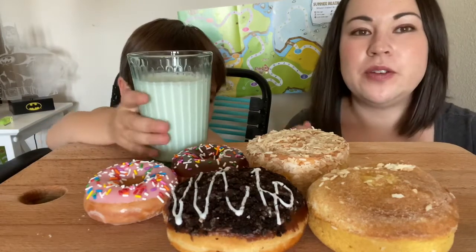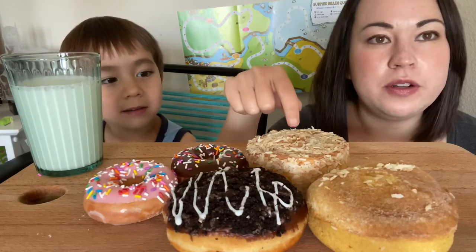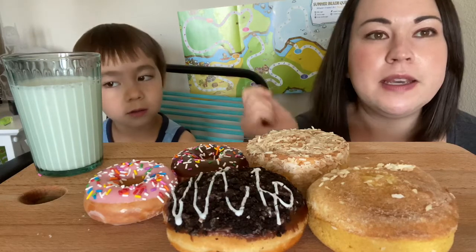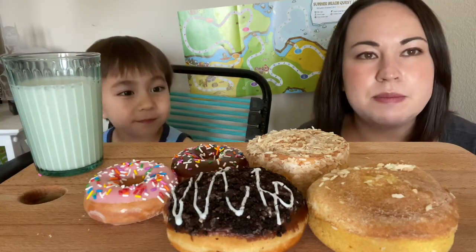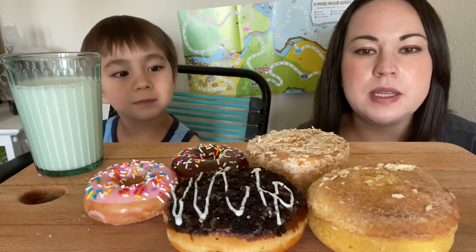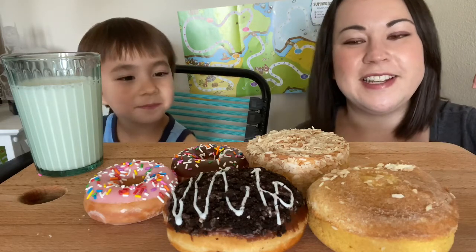So we have donuts today from Krispy Kreme for Dragan. And for me, I ordered these from a bakery called Crave Bakehouse and they make keto and gluten-free donuts. I'm really excited to try them because I've never ordered from them before. They got FedExed to me — it took two days to get here. And these are the pina colada flavor and coconut key lime, so really excited to try these.